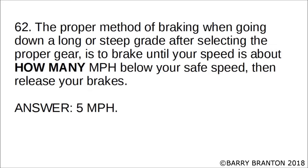The proper method of braking when going down a long or steep grade after selecting the proper gear is to brake until your speed is about how many miles per hour below your safe speed, then release your brakes. The correct answer is 5 miles per hour. The proper method of braking when going down a long or steep grade after selecting the proper gear is to brake until your speed is about 5 miles per hour below your safe speed, then release your brakes.